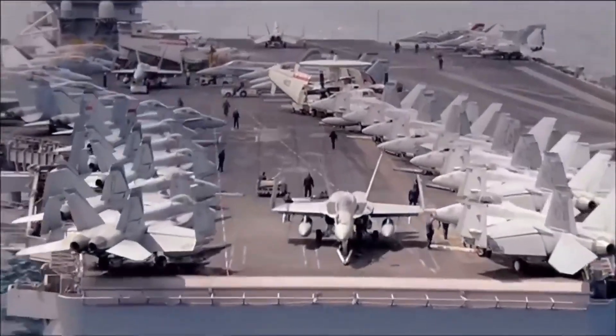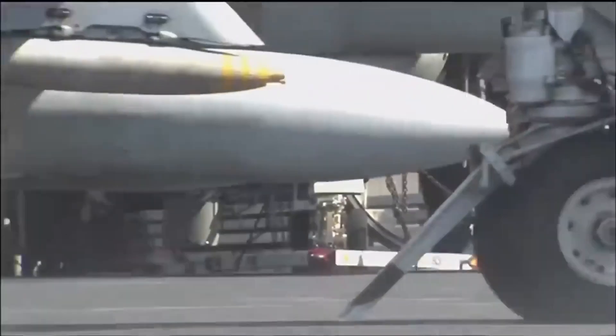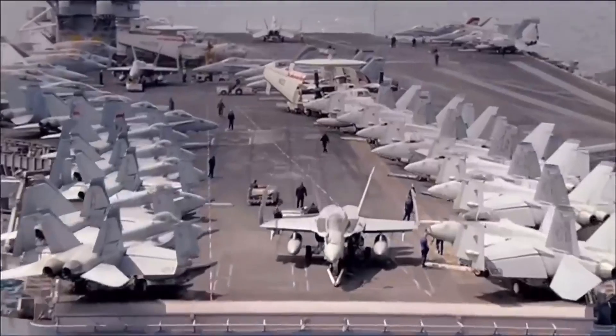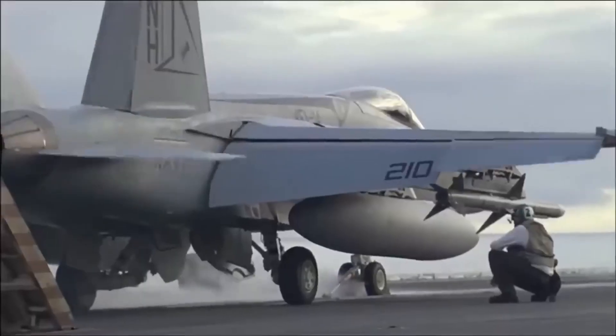At the heart of every Carrier Strike Group is the aircraft carrier itself. These massive ships, like the USS Gerald R. Ford or USS Nimitz, host a Carrier Air Wing — a fleet of aircraft that can conduct a variety of missions, including airstrikes, surveillance, and search and rescue.